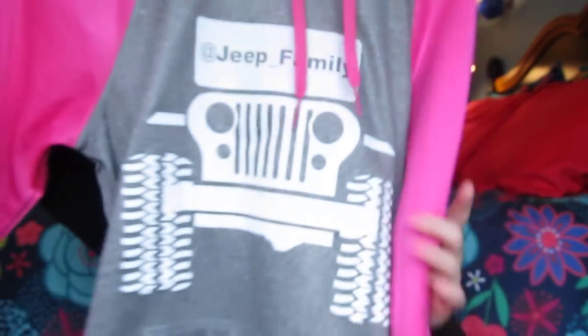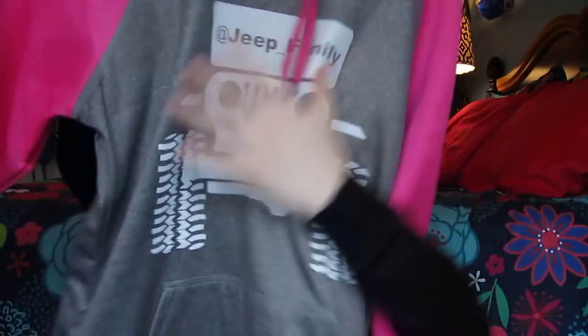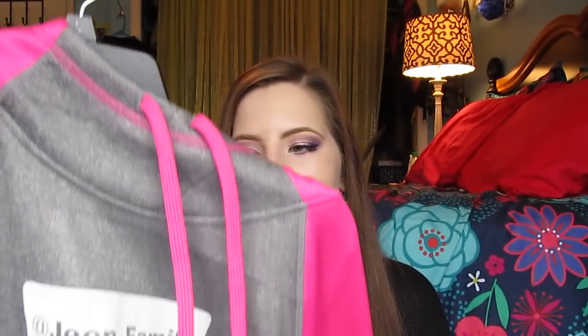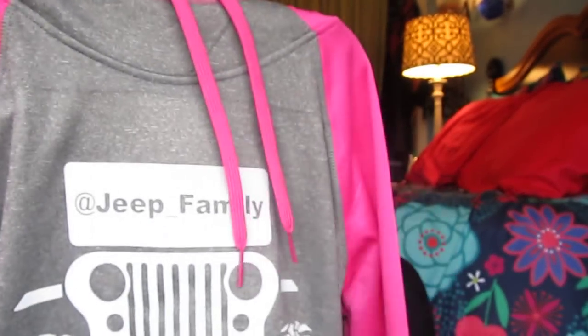Then his parents got me this sweatshirt — it says Jeep underscore family on it and it's gray with pink on the sides. If you guys didn't know, my boyfriend Matt runs a pretty successful Twitter account that revolves around Jeeps, so if you're interested in Jeeps definitely go follow him — I'll link it below. This sweatshirt is really comfy and soft and I'm excited to wear it for springtime or when I go horseback riding.